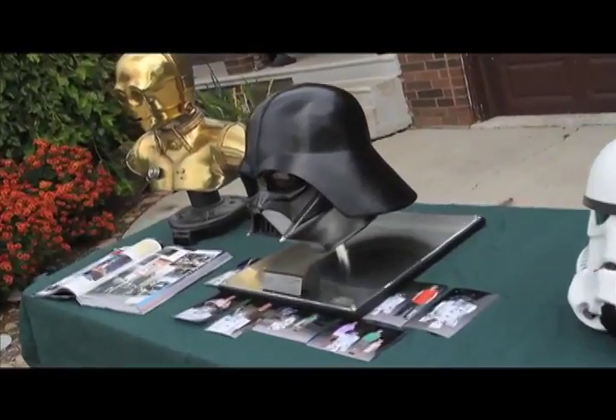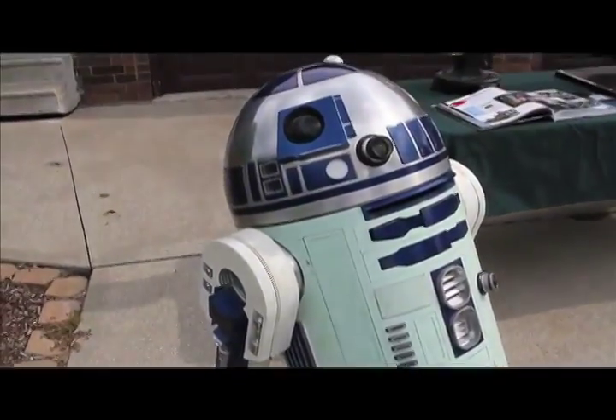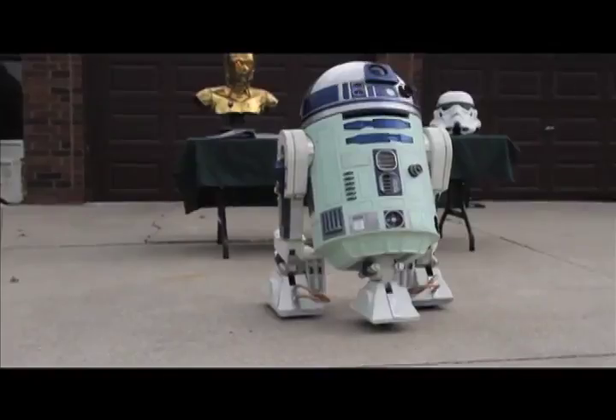He took collecting to a whole different level when he stumbled upon astromech.net, the official website of the R2D2 builders club. After spending a year reading and doing research, he ordered his first part and he was hooked.